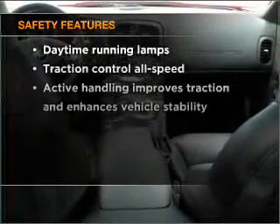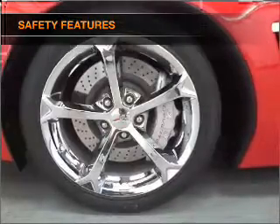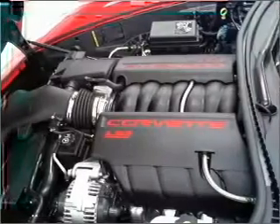If safety is a high priority, rest assured knowing that these top safety components are included. Our website offers more information on all of our vehicles. Call us today to start test driving.